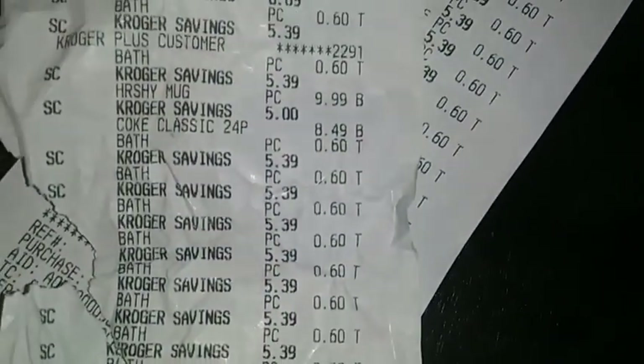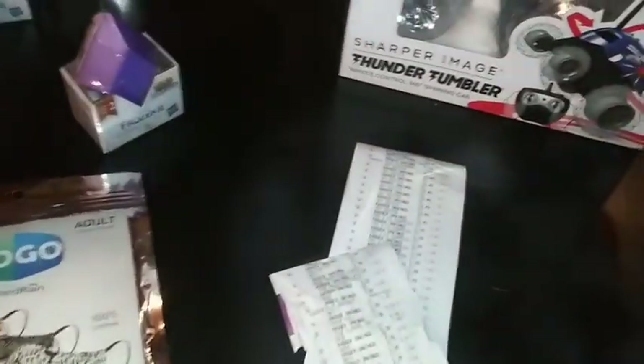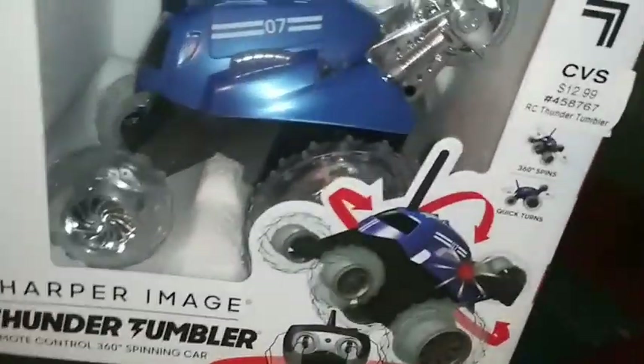All the towels — you see the price? $0.60, $0.60, $0.60, $0.60. Yeah guys, this is total amazing. Now I'm going to show you my CVS receipt — that is 50% off.